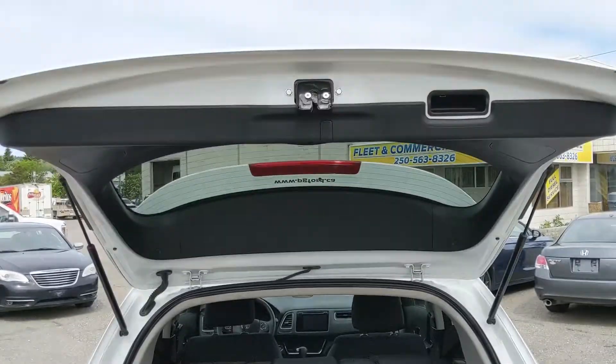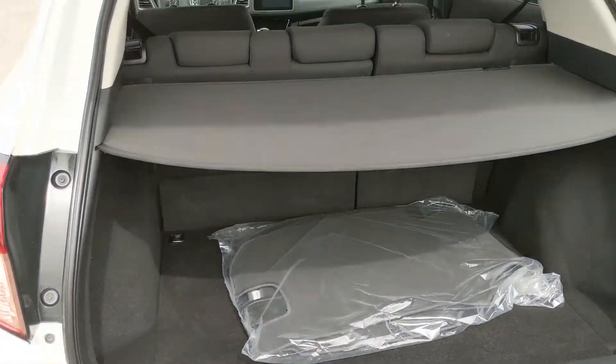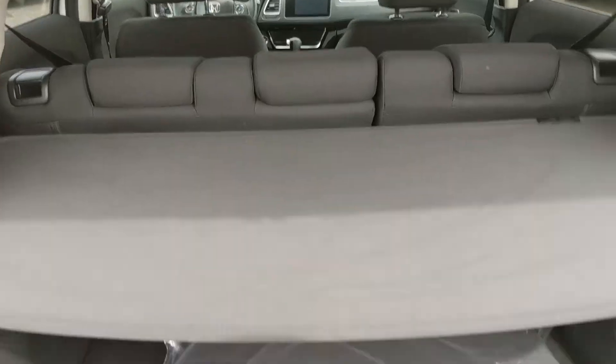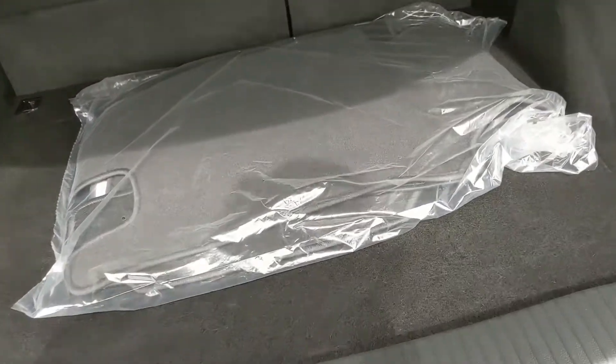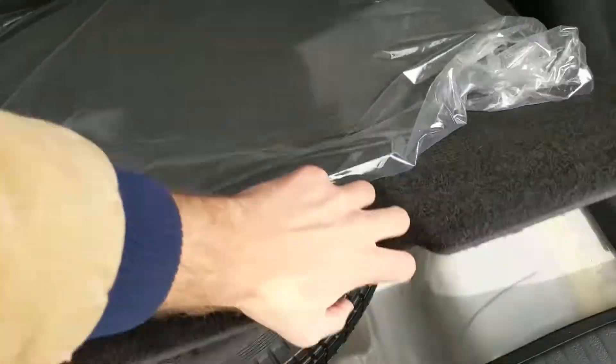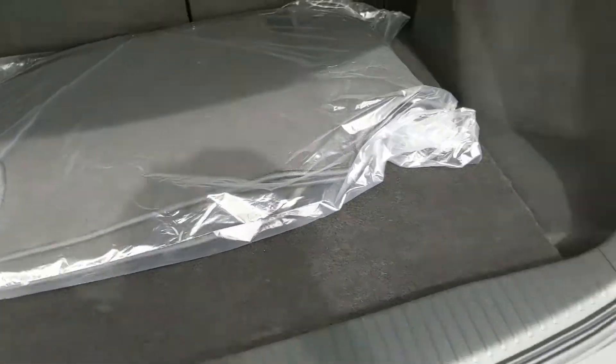First looking in the back, you do have a hatchback, so of course a bit more capacity in the back, and you do have a good amount of storage space, which can be expanded by folding down the rear seats. You have a little privacy curtain and your stock carpet mats, and underneath here you have your spare tire area with a little bit of storage in there too.